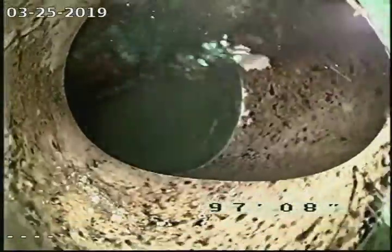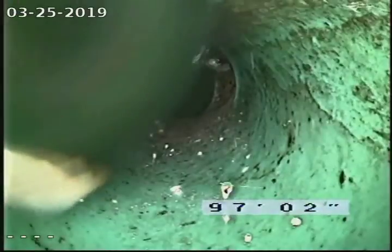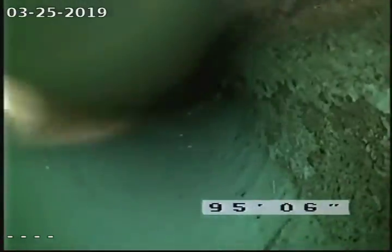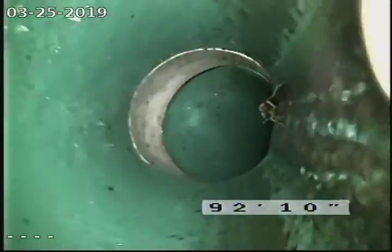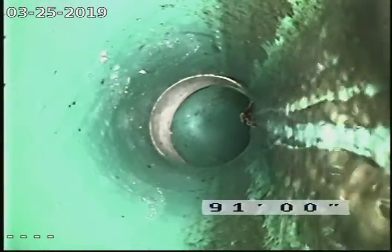That's the city connection. Like I said, that's in good shape — SDR 35, installed a couple years ago. Making a turn. There's a lot of ledge out there, so the sewer isn't too deep out there.